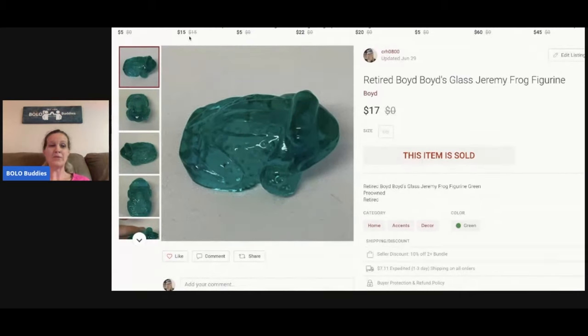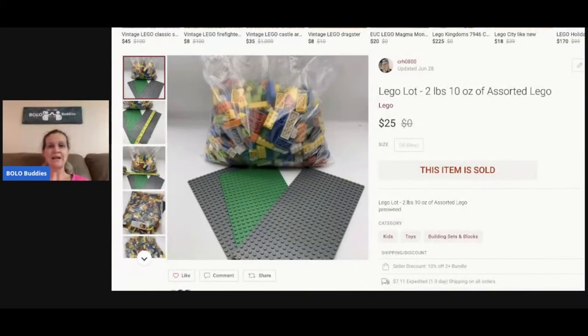Another Boyd's frog — this one sold for $17. I picked these up in bulk at a garage sale; I still have less than 10 left. I think I have about 25 or 30 cents in each one. I've also been buying Legos and lotting them up on Poshmark, keeping them around two pounds. This lot sold for $25 and these were Lego brand.